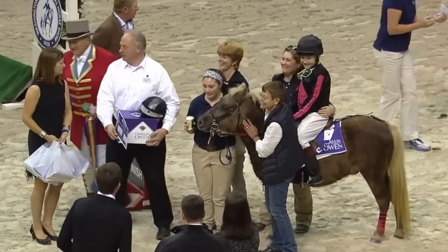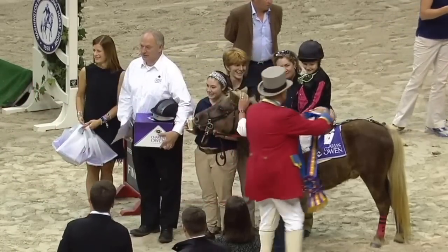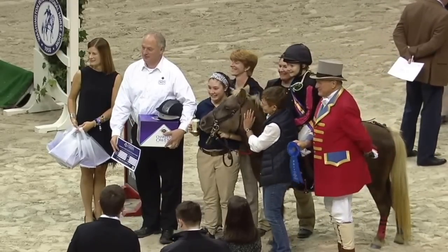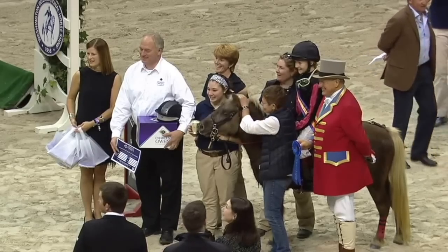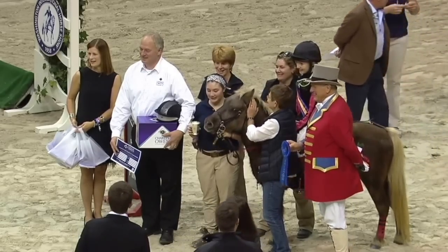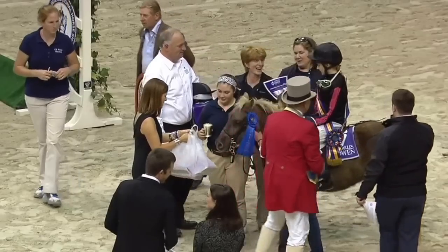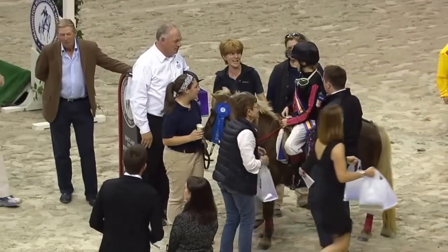We're going to have a quick chat with Alice. What a great little jockey she is. Don't forget we're going to see another Shetland pony race in just a moment. She's got a voucher, she's going to get a Charles Owens helmet, she's got the sash, she's got the blue ribbon, she's got a goodie bag.